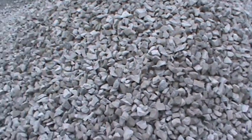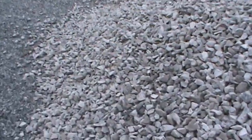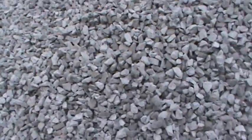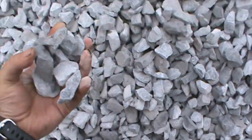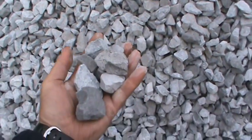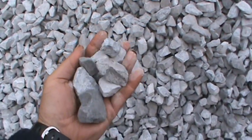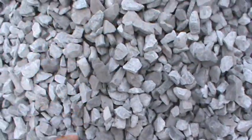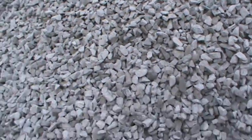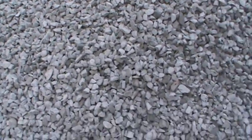For some reason I thought this pile was going to be bigger. Isn't that what everything says? But yeah, it's supposed to be one inch to three-quarter inch, and boys, that's a nice big stone here. I'd say it's one inch to two inch.